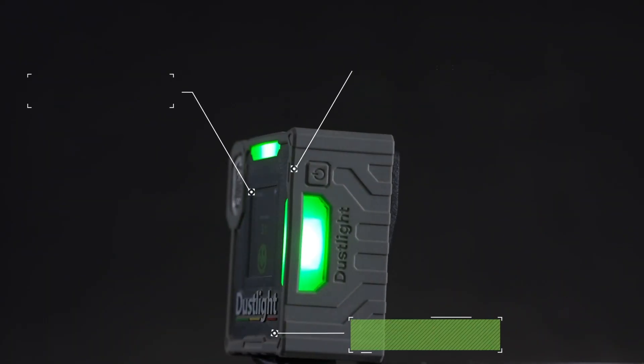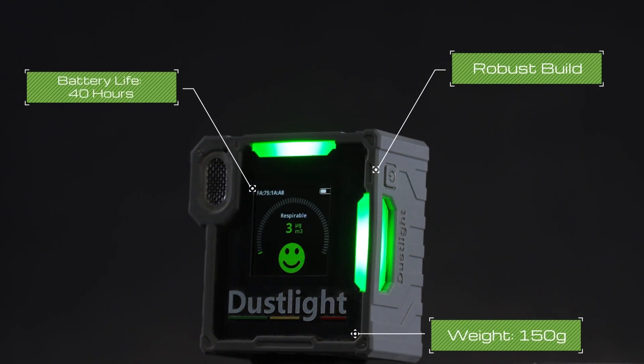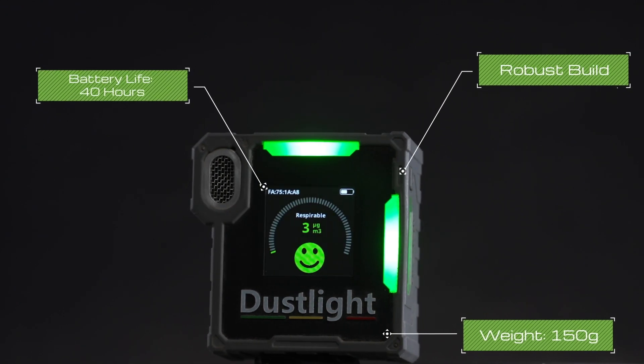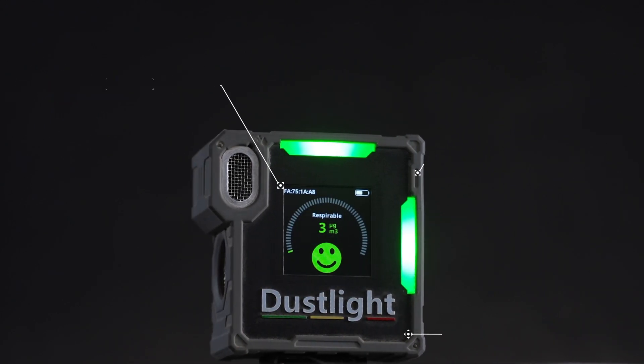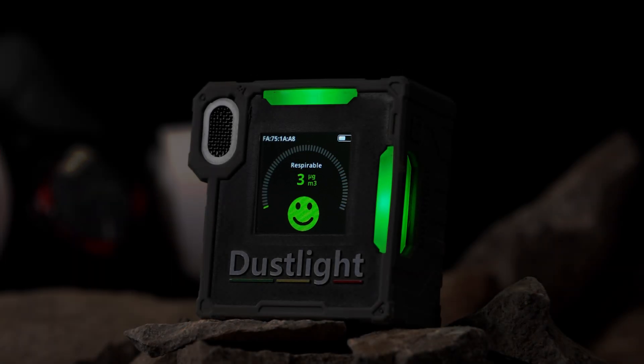With 40 hours of battery life, a patented modern sensory system, a robust case and low maintenance requirements, the Dust Light is designed to perform on site. Dust Light, available exclusively at CMT.